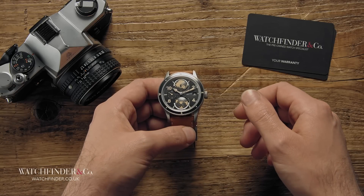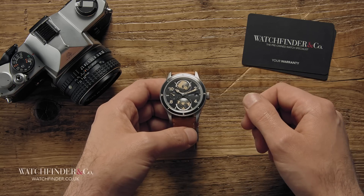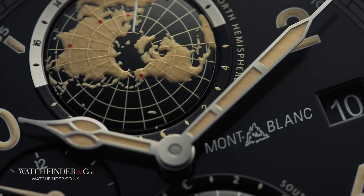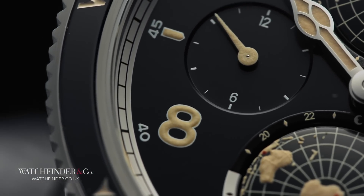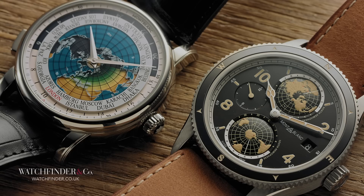Whether the 1858 Geosphere answers the right questions in the right way for you is for you to decide. However, there is a universal appeal in the exploration of not just mountains, but new ideas that's present here. Watches have been around for a very long time, and fresh designs are few and far between, and most often priced rather exclusively. So to see a company still in its burgeoning era of watchmaking bringing something different into the mix should at least be acknowledged, if not applauded. At least it's not another dive watch.